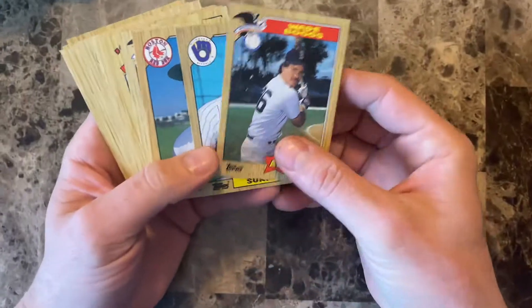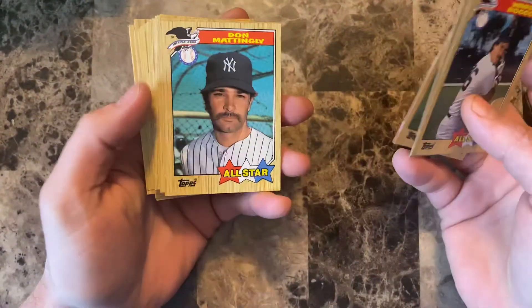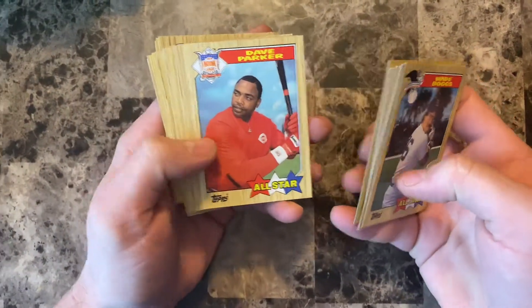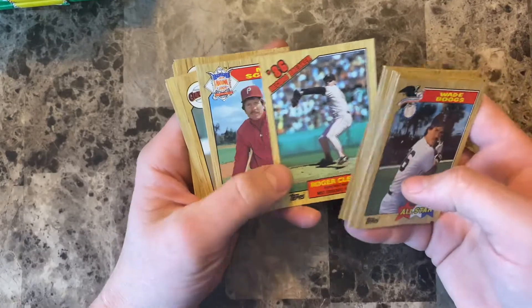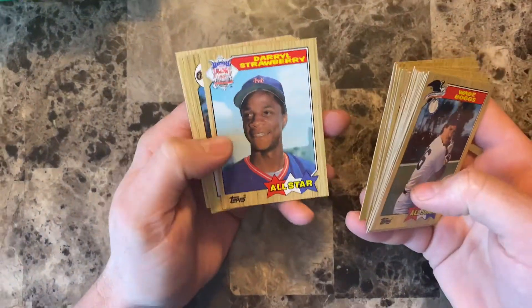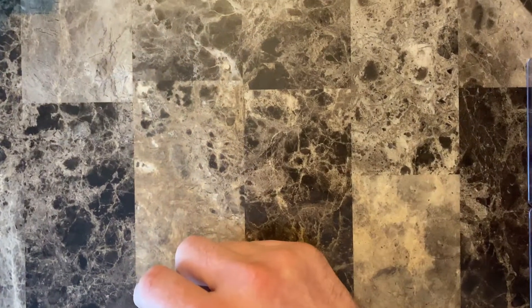Some of the other decent cards from the first video: Wade Boggs All-Star, BJ Surhoff Future Stars, Roger Clemens — though he took the bubblegum hit — a couple of Don Mattingly All-Stars, Roger Clemens Record Breaker, Kirby Puckett All-Star, Rickey Henderson, Ozzie Smith All-Star, Dave Parker, Gary Carter, Jim Rice, another Roger Clemens Record Breaker, Mike Schmidt All-Star, Will Clark, Tom Seaver, a couple of Eddie Murray's, Jim Rice, Orel Hershiser, Darryl Strawberry All-Star, Bobby Thompson All-Star Rookie, Mike Schmidt, Dennis Eckersley, and a Todd Worrell Gold Cup Rookie. Those are some of the better cards. Let's continue the opening.